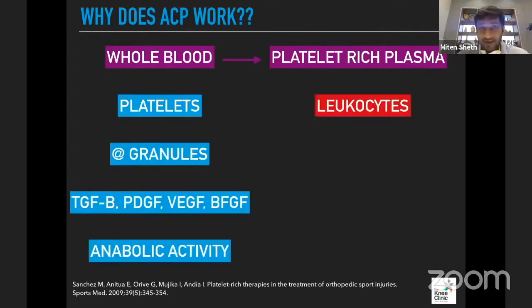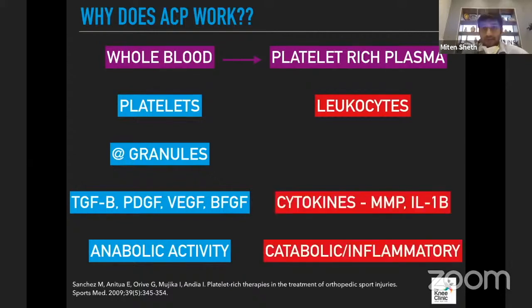What platelets do is release alpha granules containing growth factors — TGF-beta, PDGF, VEGF, bFGF — all of which induce anabolic activity inside the osteoarthritic joint. That's all positive. What leukocytes do, shown in red on this slide, is release inflammatory cytokines: metalloproteinases and interleukin-1 beta. These are all catabolic, inflammatory, and negative.